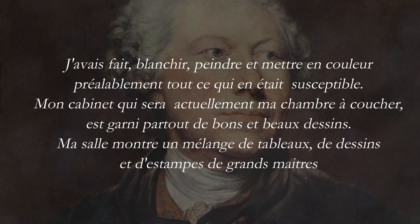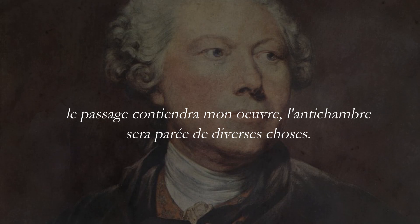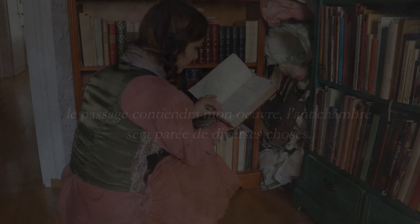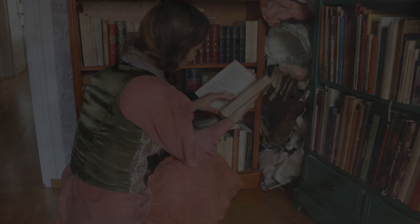'I have renovated, refurnished and decorated this third floor the best and most neatly possible. The walls have been whitened, painted and colored; everything which could be decorated has been renovated. My cabinet, which is turned now into my bedroom, is decorated everywhere with good and beautiful drawings. In my main room there is a mix of paintings, drawings and engravings from great masters. And in the corridor there is my own artwork. The haunted chamber is donated with various things.' And here he talks about an escapade which was really very nice — some delightful pages of the diary.